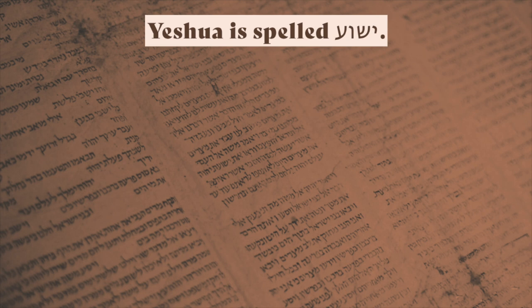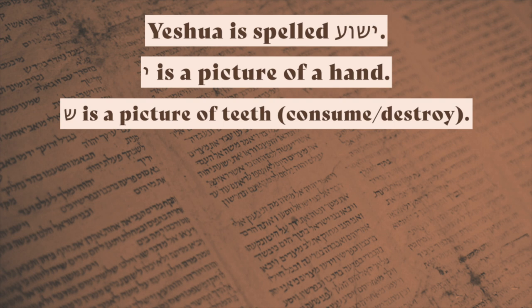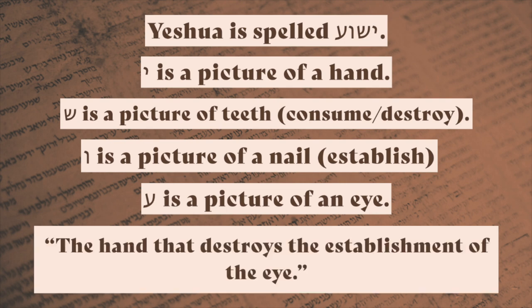Yeshua is spelled Yod-Shin-Vav-Ayin. Yod is a picture of a hand. Shin is a picture of teeth and means to consume or destroy — because teeth are what one uses to consume food. Vav is a picture of a nail and means to establish — because nails are used to establish things like building houses. Ayin is a picture of an eye. Therefore, Yeshua means 'the hand that destroys the establishment of the eye.' And did you know that the Illuminati symbol is the all-seeing eye? You can come up with all sorts of junk like this.